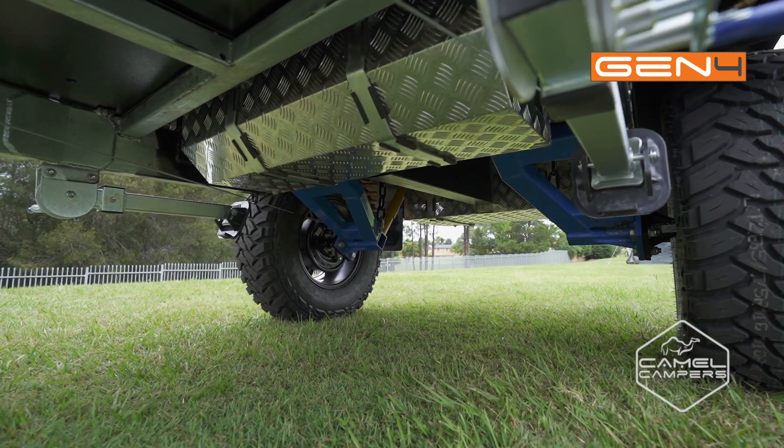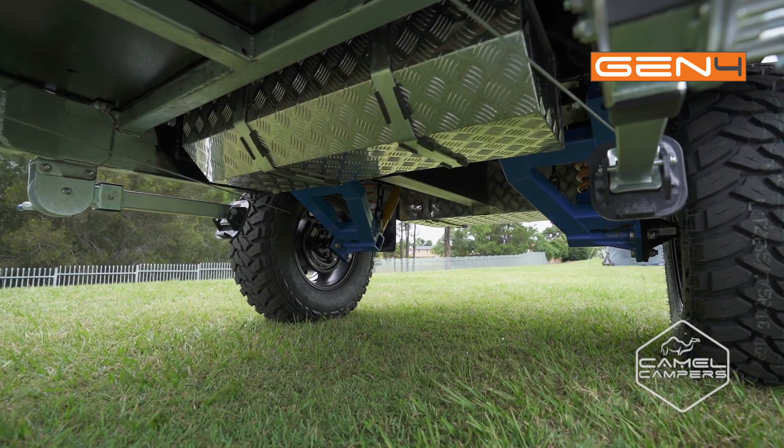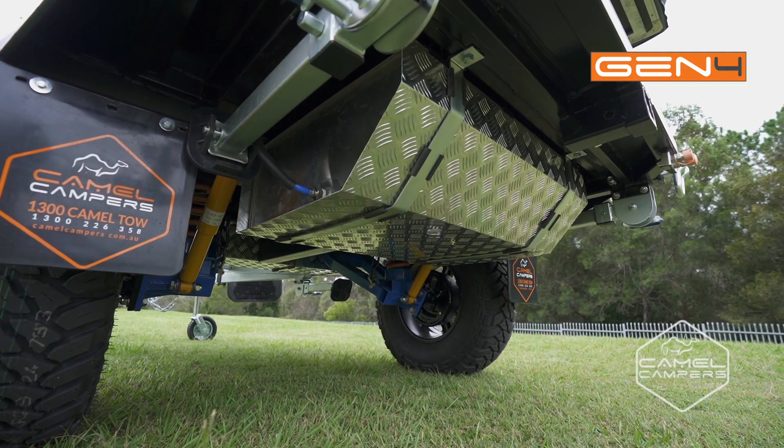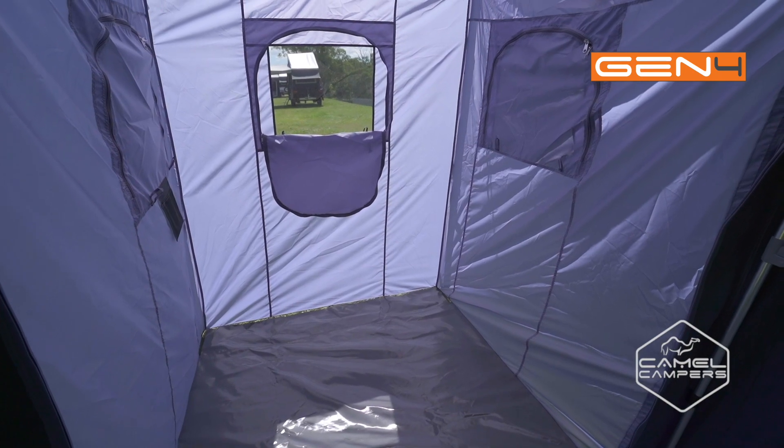The water tank has a 100 litre capacity and is plumbed to the kitchen, as well as pre-plumbed to fittings at the back to add a shower and hot water system.